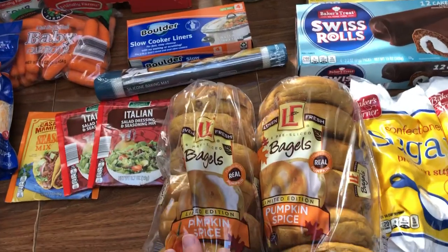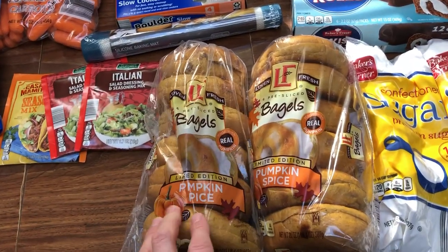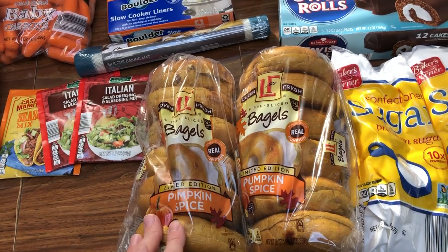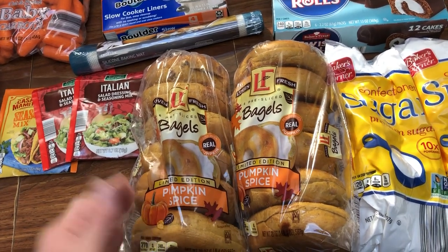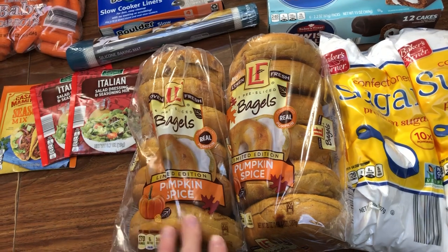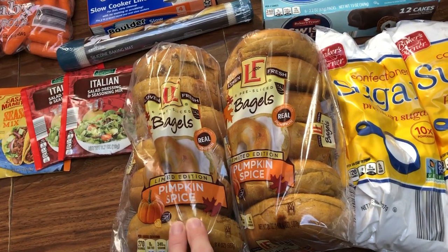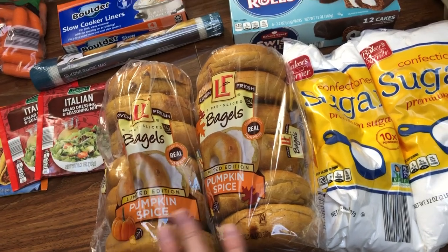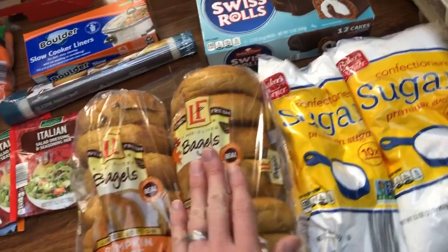First thing are these bagels. I absolutely love these. I just tear them in half and freeze them in halves, stick them back in the bag — that way I can eat half a bagel instead of a whole one. They're $1.99. These are amazing. If you love pumpkin-flavored bagels, I would definitely recommend them.